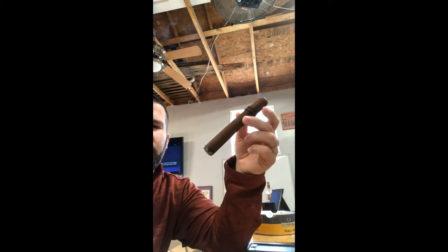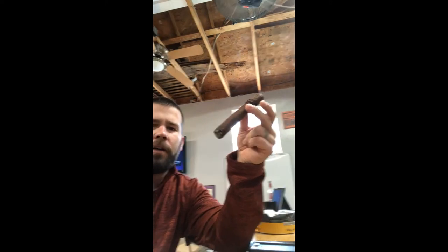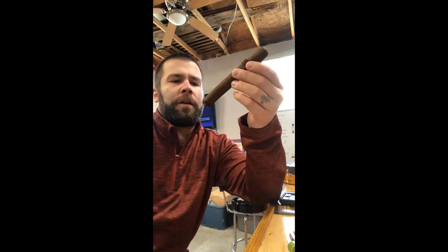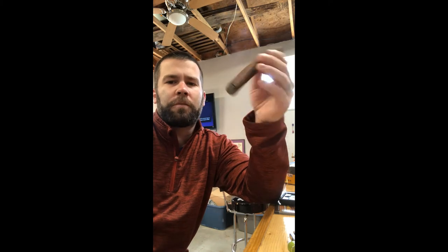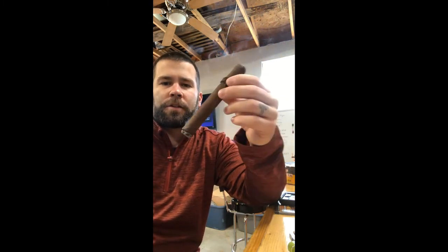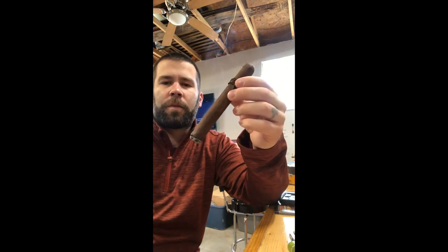I did forget to mention — this is a 6x52 cigar. With it being a 6x52, it will take a little bit longer to smoke. I'd say it's probably going to be an hour and a half. As this is a limited release and I only have this one and another one, I'd like to enjoy this as much as I can. This is a cigar you can never buy again. They do make different years, but just like wine, every year will have a different flavor profile.